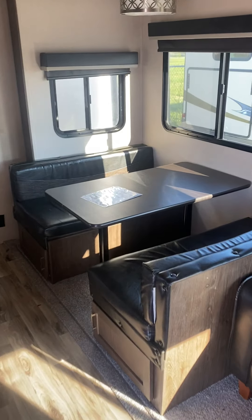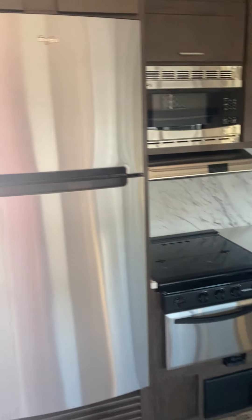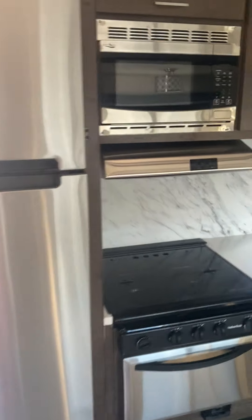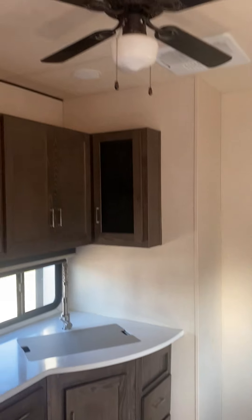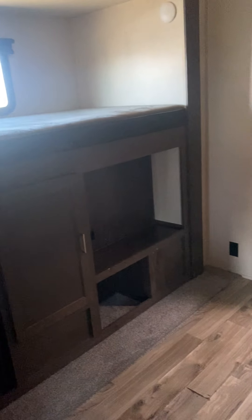Nice sofa dinette that makes into a bed as well. The big refrigerator — real pull refrigerator — ceiling fan, and you've got two AC units on this beast. Nice bunk room here.